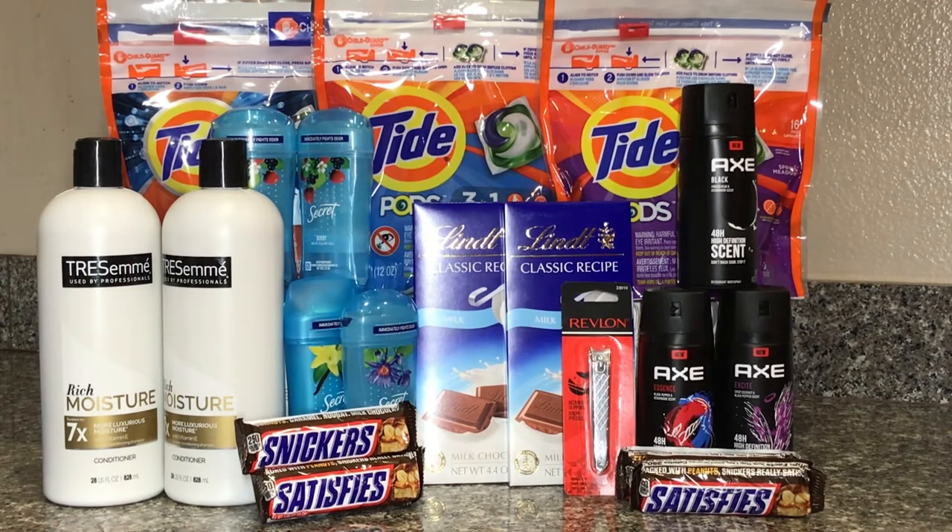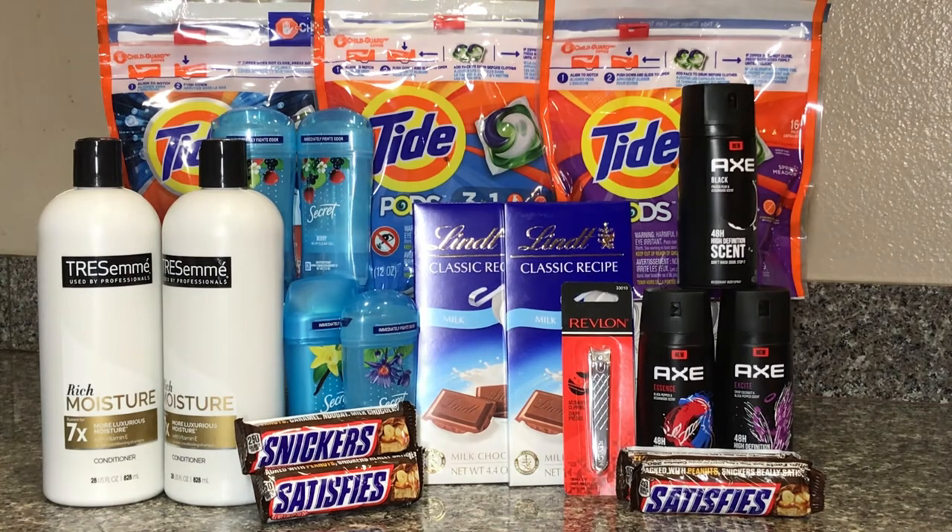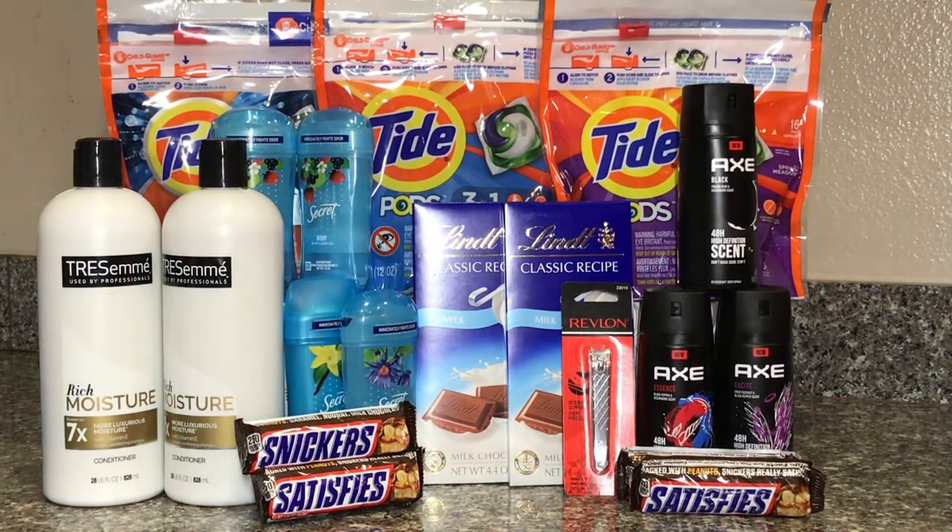For the Revlon nail clipper, I have a five-off CRT, and this is $5.99. I was hoping to pay just 99 cents for it, but when I looked at my receipt it only took off $4.70 — I don't know why that happened, since the receipt shows $5.99. But that's okay because this still ended up being free. At the end of the whole thing I paid only $23.75.